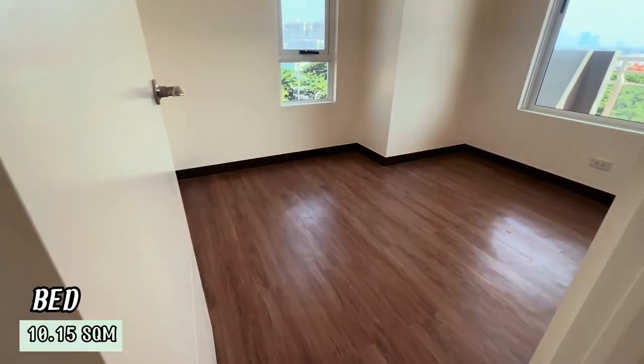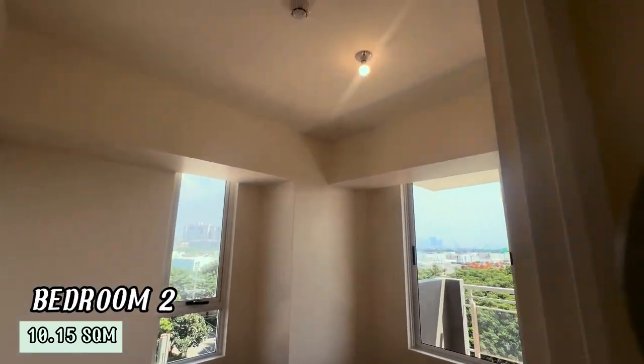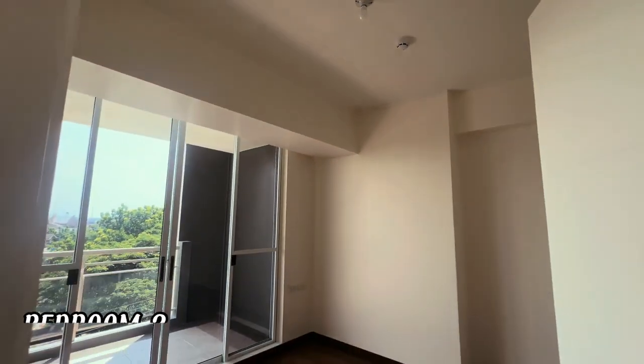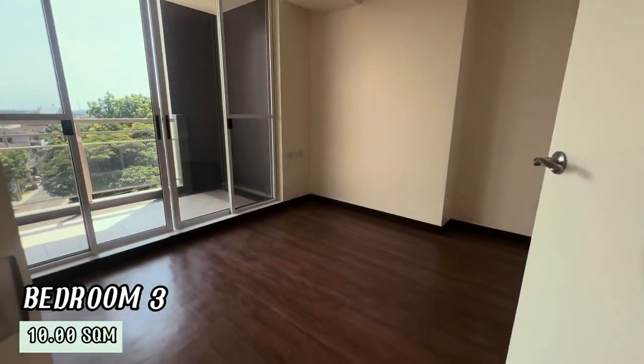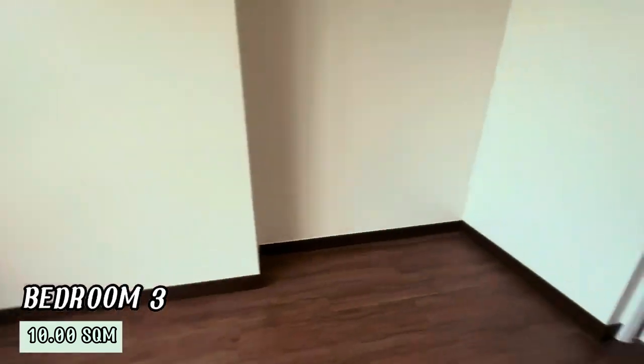Bedroom 2 is a bit larger at 10.50 square meters. It is perfect for a guest room or an additional family member. Bedroom 3 is also quite spacious at 10 square meters. It can be your master bedroom, offering comfort and privacy.